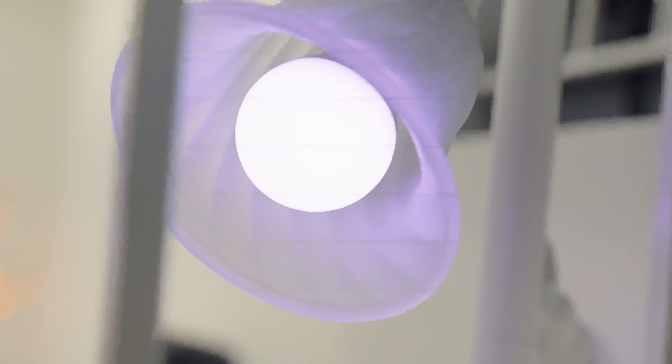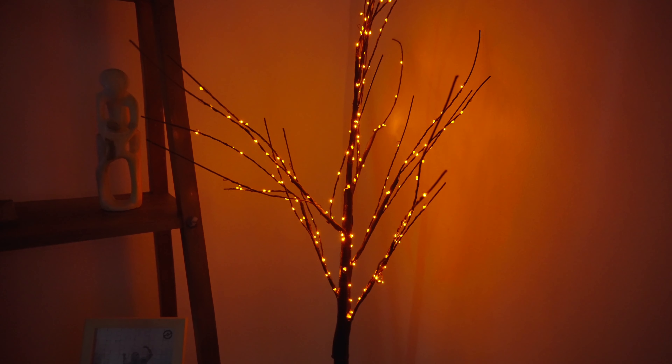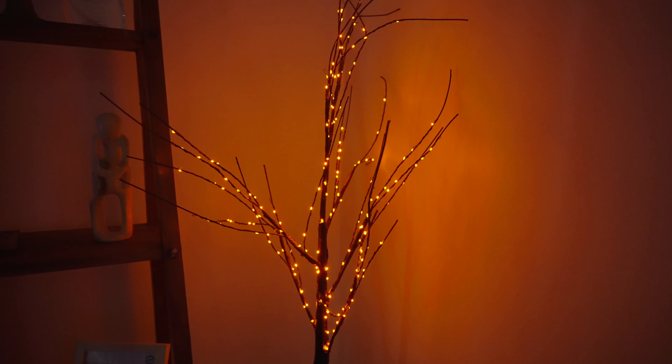I also have some cool smart bulbs that are working with my Alexa system. Whenever I say "movie time," the lights dim and everything just becomes ready to watch a movie — I really like that automation. I also have this cool little LED tree that lights up. It's a little orange LED tree with one color, but it adds that extra light to the room, creates a beautiful look, and allows you to focus on the movie you're watching.